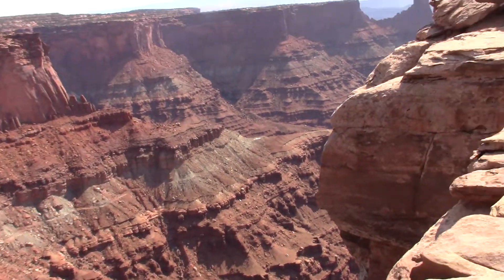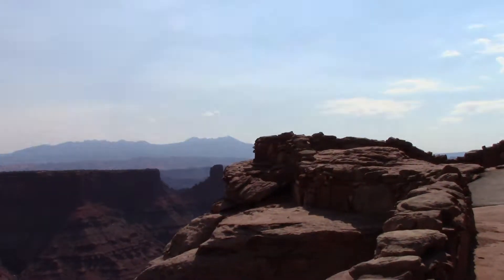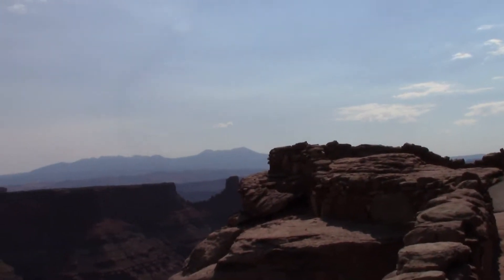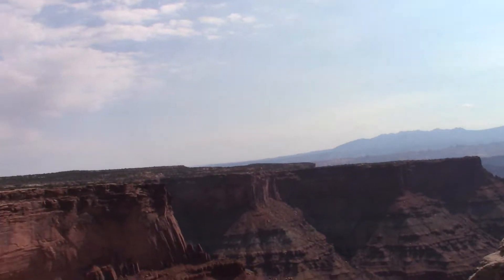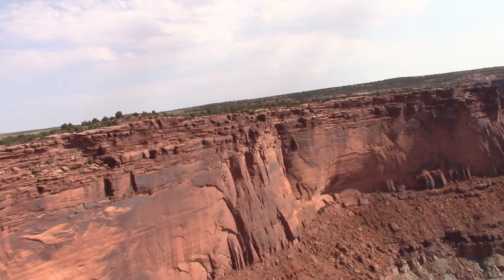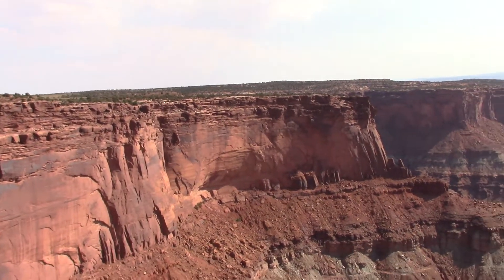We were reading inside about how this was all formed. In fact, all of this land out here — what they call the Colorado Plateau of Utah and Arizona — was in fact under the ocean at one time, and then the oceans receded.